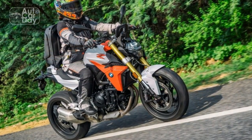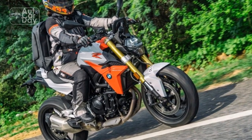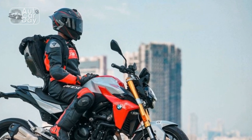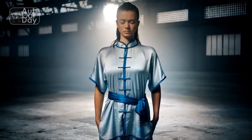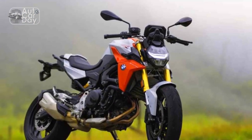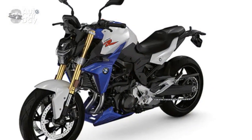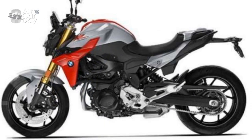Pros of the BMW F900R. One: powerful engine — the 895cc parallel twin delivers 99 horsepower and 67 lb-ft of torque, providing exhilarating performance for riders who crave speed and excitement. Two: adaptive riding modes — rain, road, dynamic, and dynamic pro make the F900R adaptable to various riding conditions, enhancing both safety and riding pleasure. Three: exceptional handling — the bike's precise suspension setup and lightweight frame result in outstanding handling, making it agile and responsive in corners and urban environments.